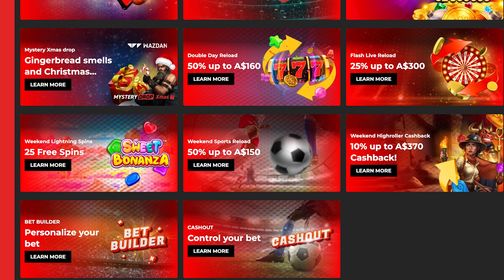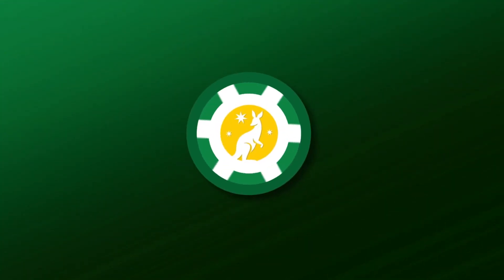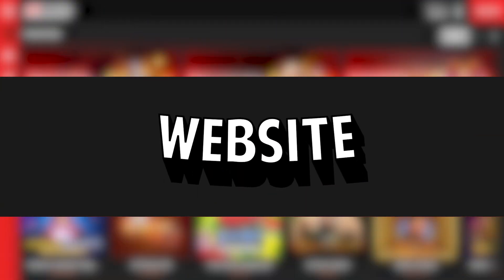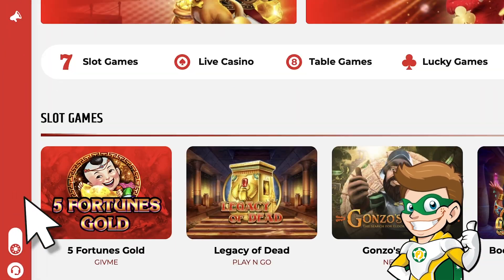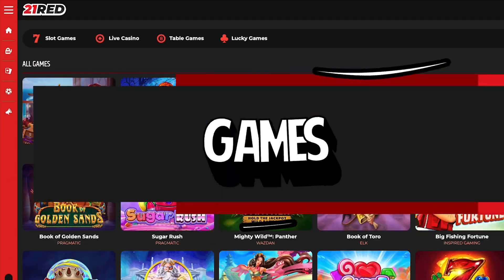You'll see they have many signup bonuses you can choose from with the link in the description. The website's interface is simple and it's really easy to find everything. You can even choose dark or light mode. If you click on the side menu, you've got everything. So let's check the games.